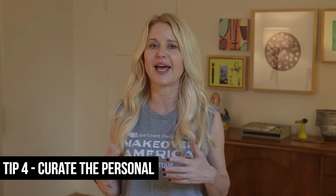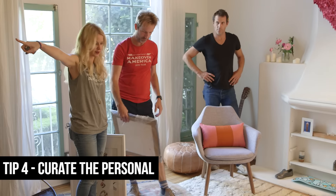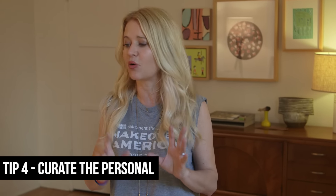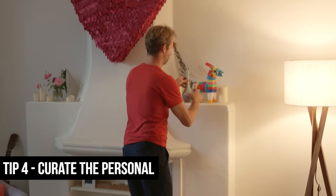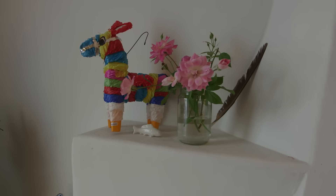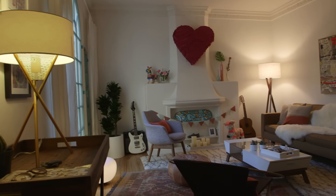The other thing that Eugenia and Karina asked us to do was to curate the personal. They had art that's theirs, art that they've made, things they've collected along the way, and they couldn't really figure out how to display it. We really wanted to incorporate these things into the decor tastefully. We hung some of their piñatas, we hung all of their artwork, got it off the floor and onto the walls, and layered in things they had like eagle feathers and dried florals, making the space feel curated and very personal.